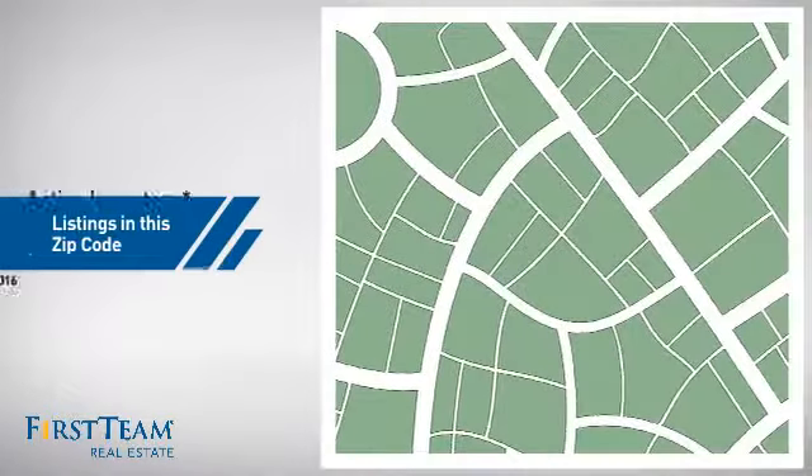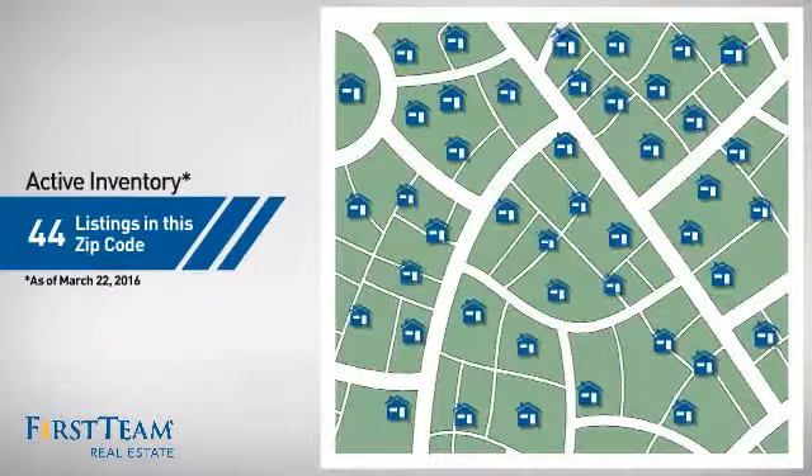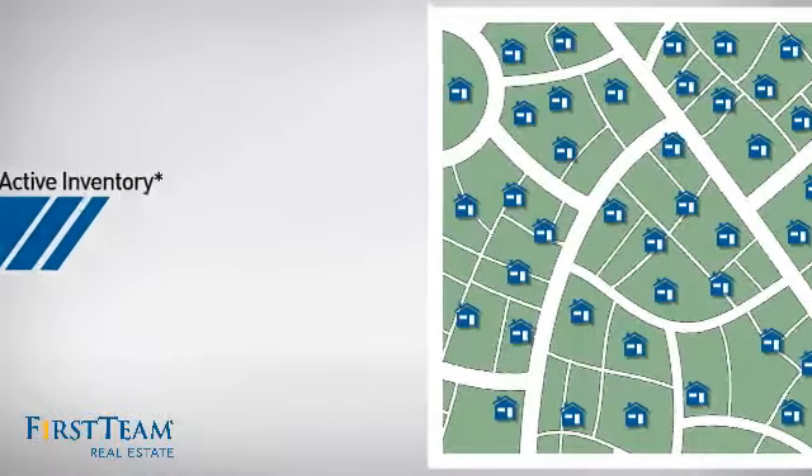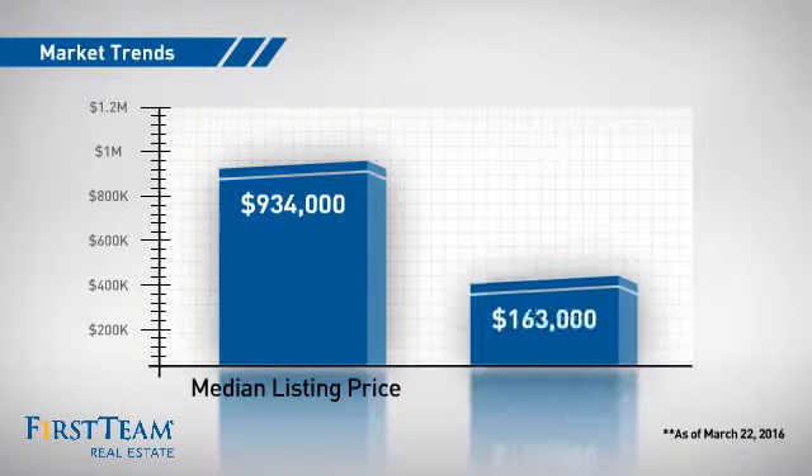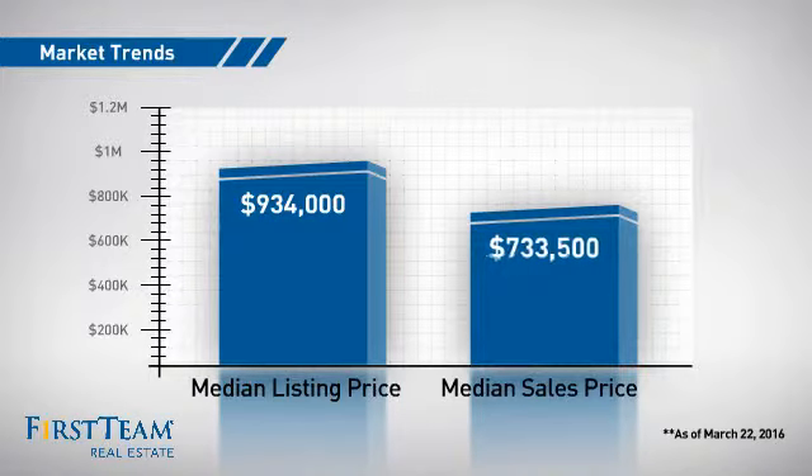Wondering how it stacks up against the competition? There are now just under 45 homes on the market within this zip code, with a median list price of just over $900,000 and a median sale price of just over $700,000.